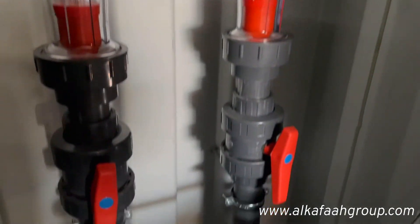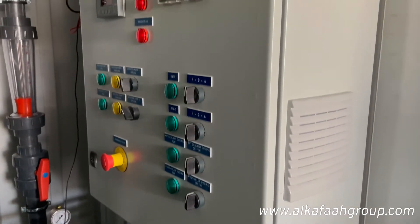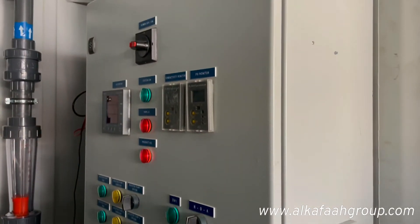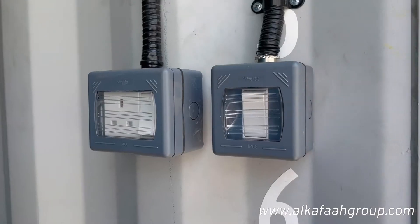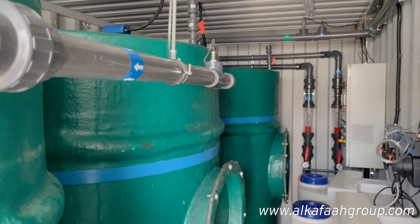This water treatment plant can be operated from a single point. Water quality can be monitored from the control panel. All operational and error alerts can also be observed from the control panel.